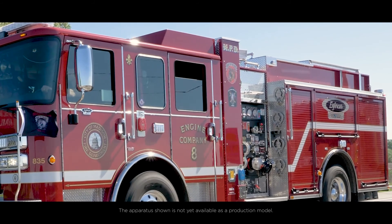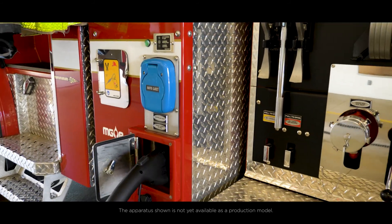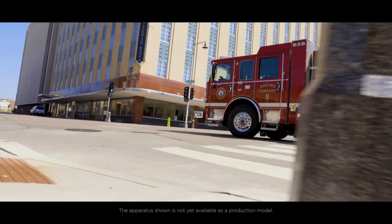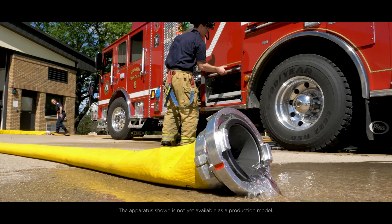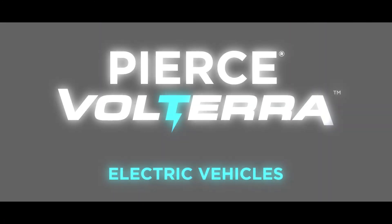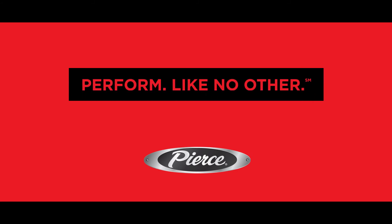The revolutionary Pierce Volterra platform of electric vehicles reduces emissions, supports lowering total cost of ownership, and increases your performance as a first responder. And when performance matters, fire departments trust Pierce to perform like no other.